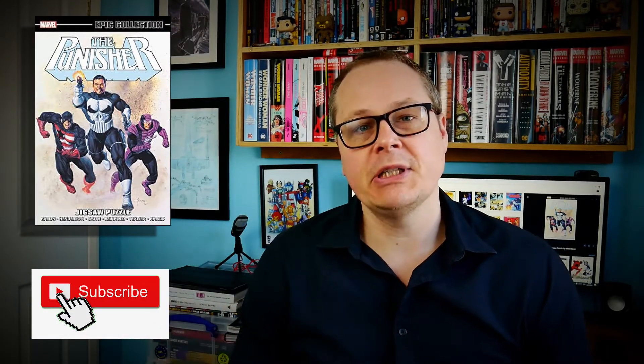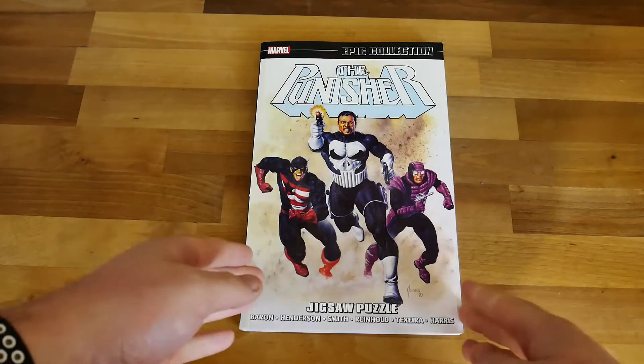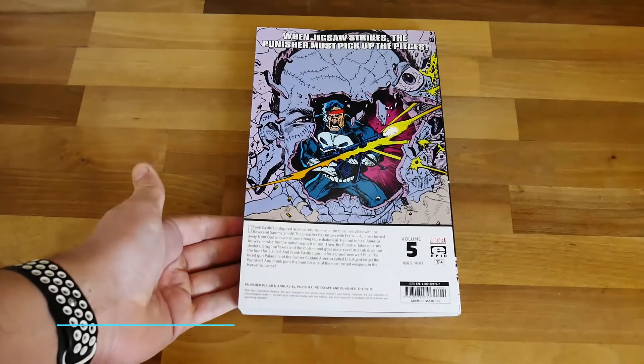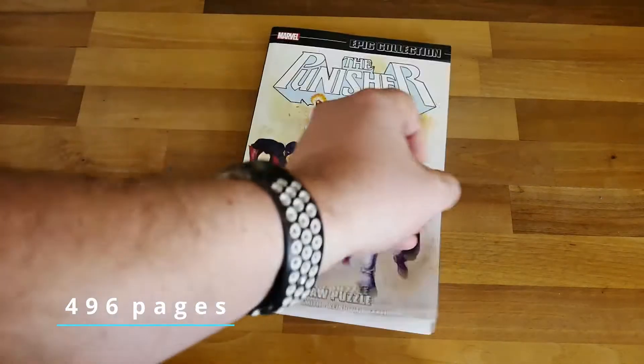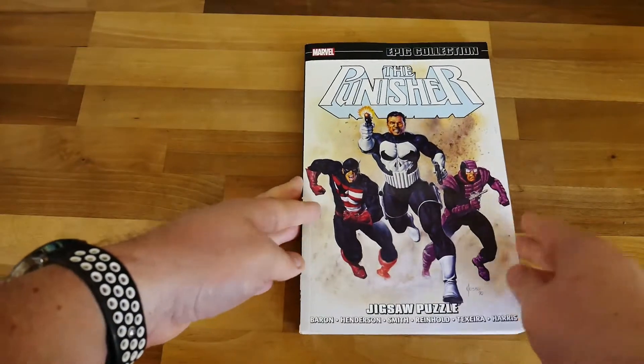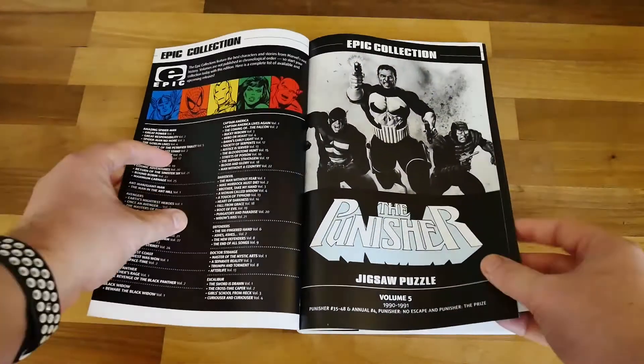This volume covers 1990 to 1991. They don't release in date order necessarily, so you could have Volume 6 be a different collection. This is your Punisher series and it's sort of the day-to-day Punisher storyline in conjunction with the War Journal Collection that I previously reviewed on this channel.